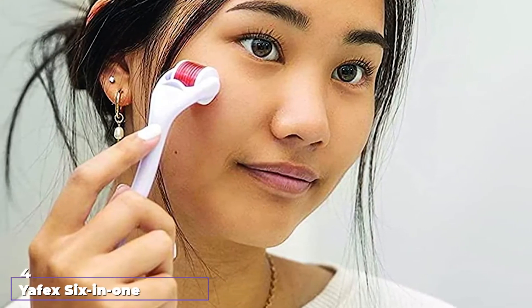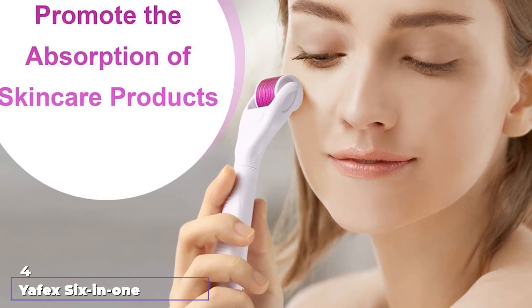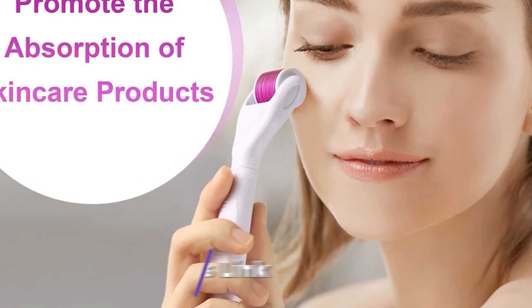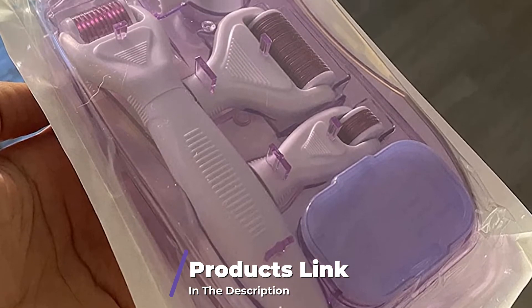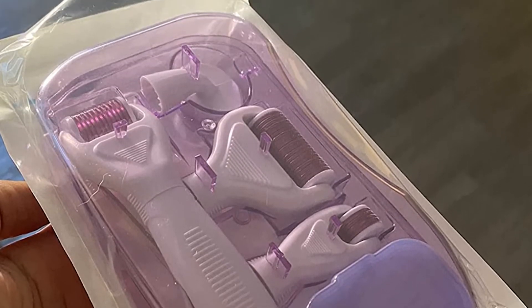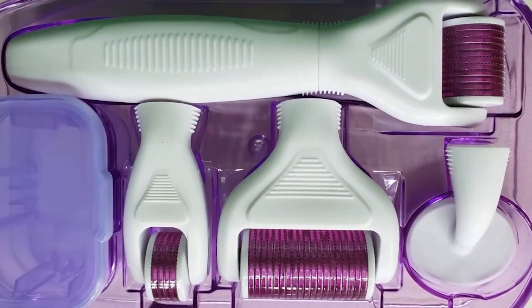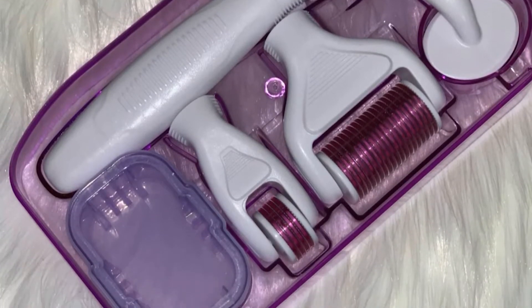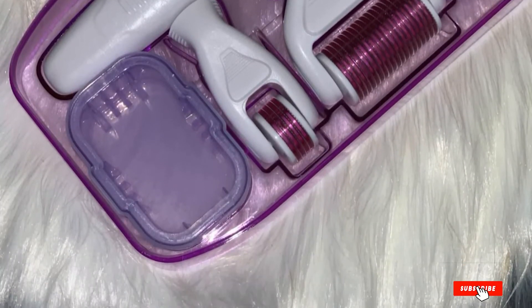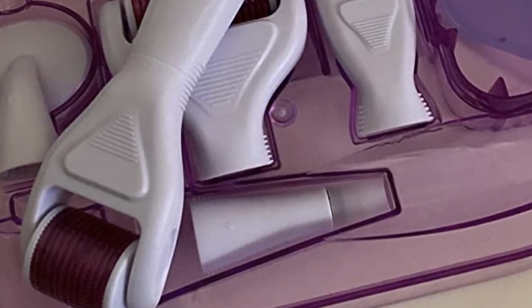Next at number 4, we have the Apex 6-in-1 Derma Roller Kit, a derma roller for the body and face. Designed keeping in mind various treatment needs, it is one of the best skincare products on the market. It comes with 3 titanium needle roller heads, a stamp head, a silicone face cleansing brush head, and a storage case. It has 0.25mm and 0.3mm microneedles that exfoliate the skin effectively, and the 5 replacement heads make it ideal for use on the face and whole body.